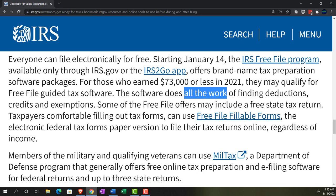Taxpayers comfortable filling out tax forms can use free file fillable forms — good for practice, but I wouldn't actually use them in practice, because it's nice to have software that gives you a double check. Even tax professionals don't typically use fillable forms; they use software because the tax code is complicated, and even if you know what you're doing, it's easy to make a math error.